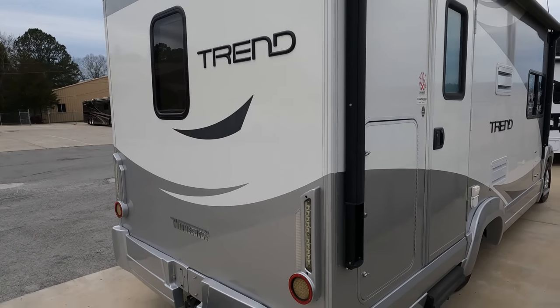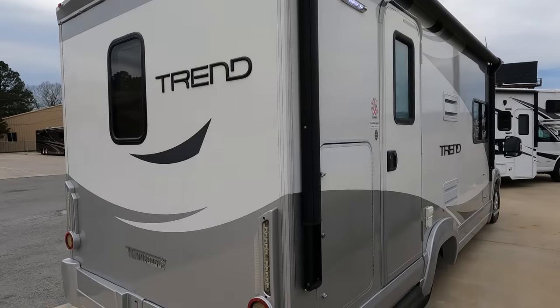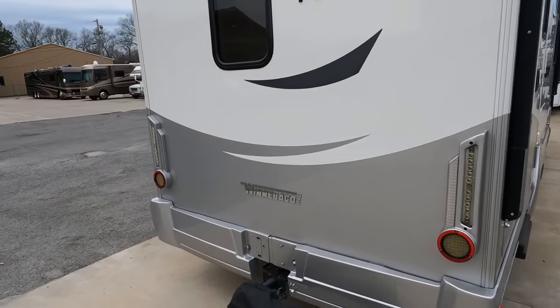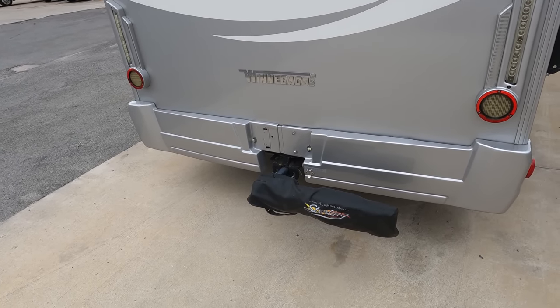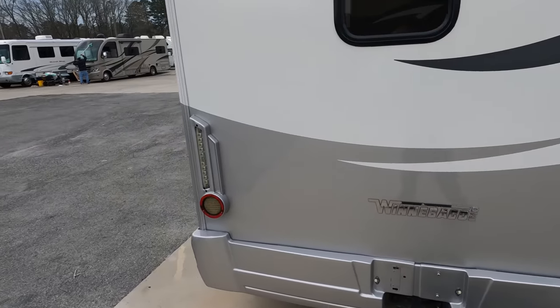It's not much longer than a four-door F-150 pickup truck. You've got a power awning, it's got a 2.8 Onan gasoline generator, and lots of LED lighting. Now, these things are only rated to tow 2,000 pounds. The gentleman that had this thing had a smart car he towed behind it.